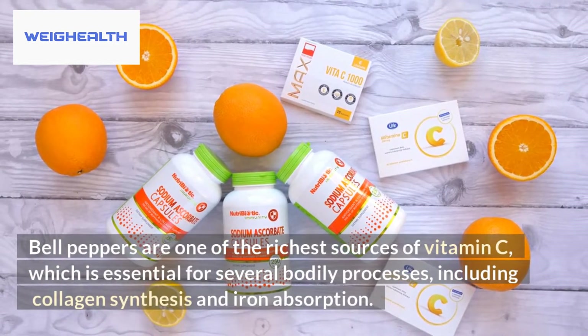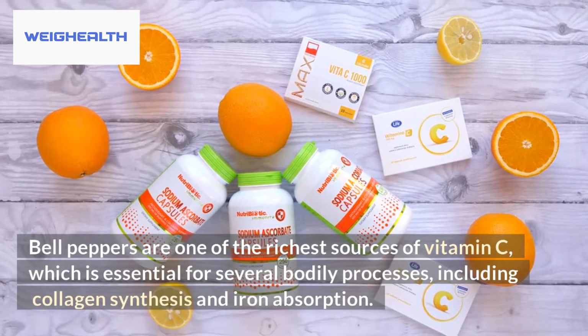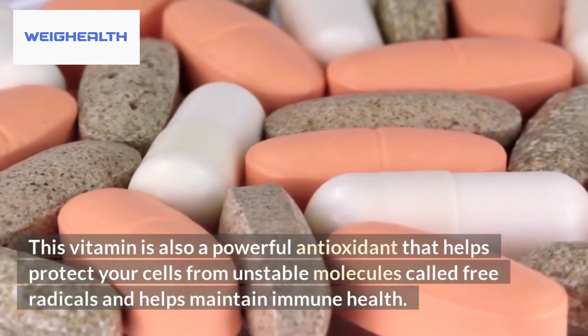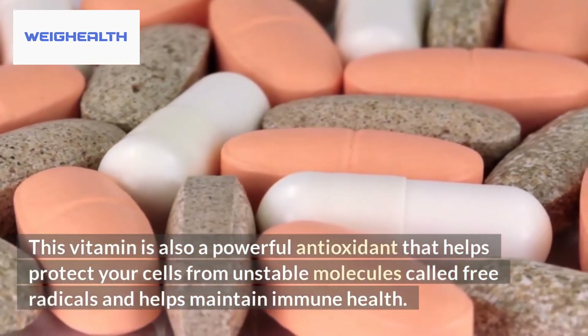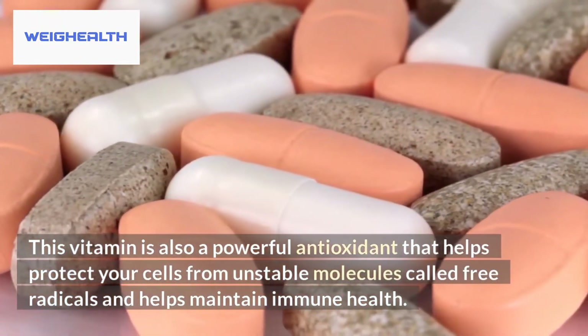Bell peppers are one of the richest sources of vitamin C, which is essential for several bodily processes, including collagen synthesis and iron absorption. This vitamin is also a powerful antioxidant that helps protect your cells from unstable molecules called free radicals and helps maintain immune health.